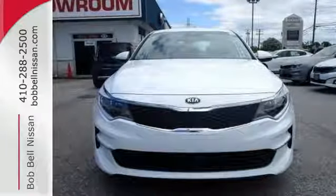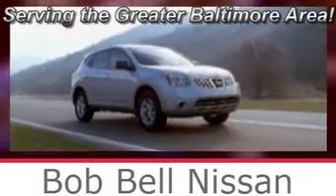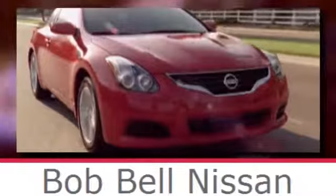Come see it for yourself. Bob Bell Nissan Kia, serving the greater Baltimore area for all your automotive needs. Discover our great selection of new Nissans today. Here's the one for you.